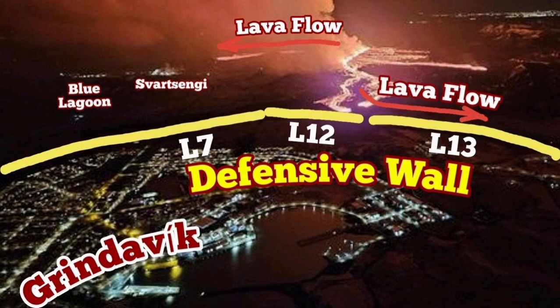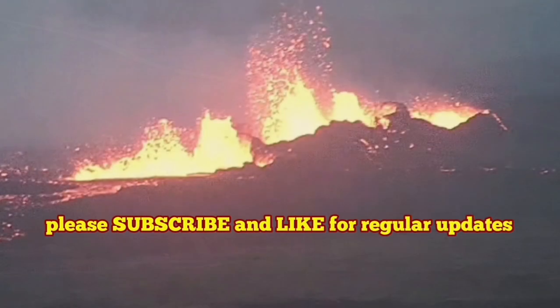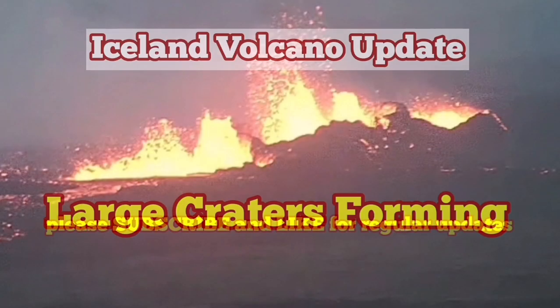Our defensive walls are working — L13 and L12 have really worked here. But the lava flowing near the power plant has covered the road. We are trying to work a way around it or cut through it.